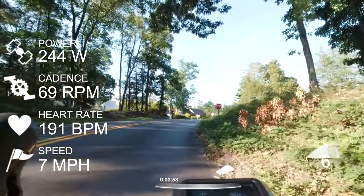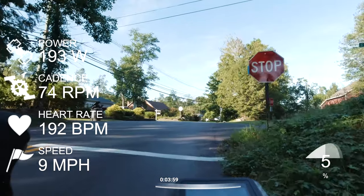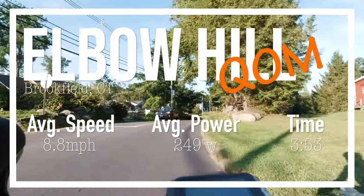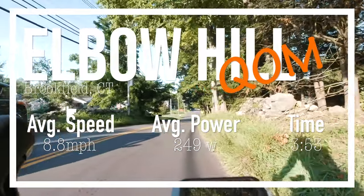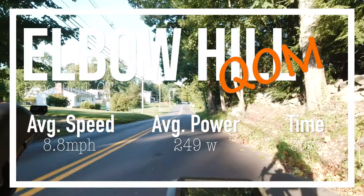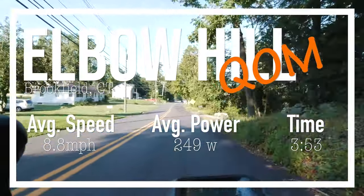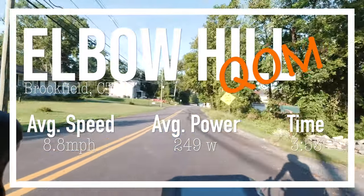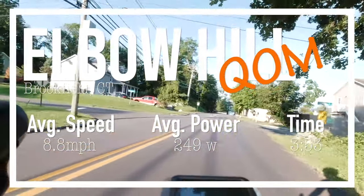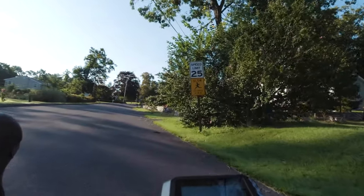Right here you can see the power go up, and around the stop sign is where the segment ends. I did end up getting the QOM. My time was 3 minutes and 53 seconds, with an average speed of 8.8 and an average power of 249 watts. I'm heavier than the woman who held the previous QOM — I think her power was in the lower 200s — so I had to put out more power to get this QOM. And I only snagged it by four seconds.